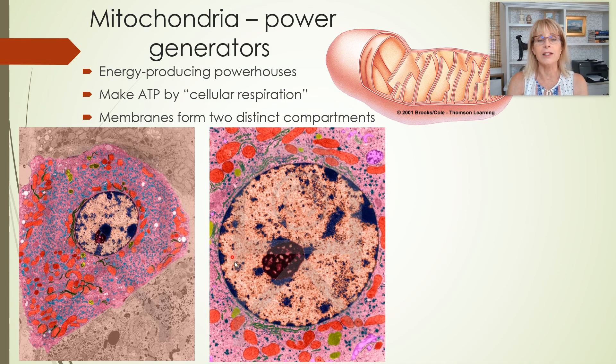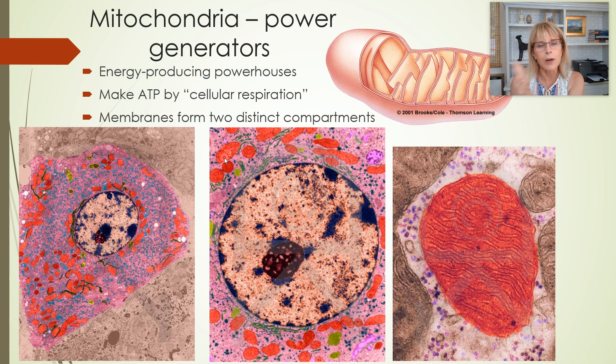Here is a closeup of that same picture where you can see the nucleus and the nucleolus. Those orange guys are mitochondria. Now we zoom up super close — here is a mitochondrion. The shape of mitochondria is a little bit random, actually.